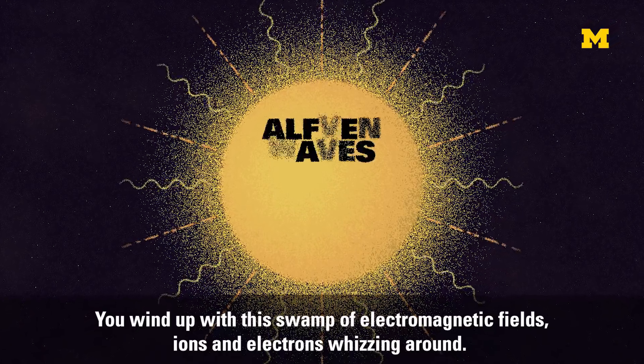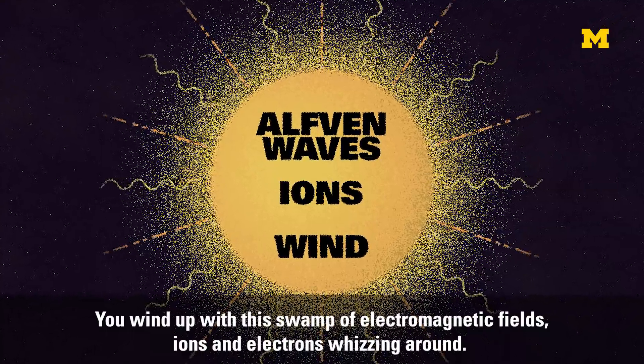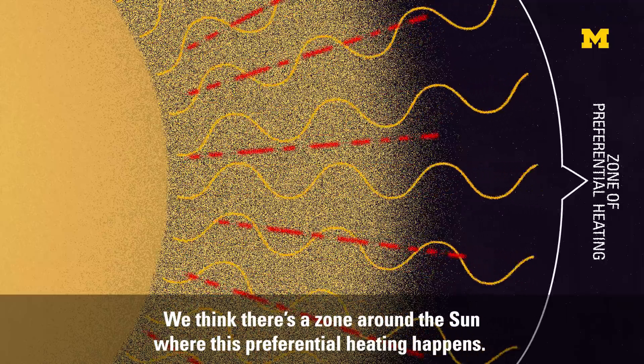You wind up with this swamp of electromagnetic fields, ions and electrons whizzing around. We think there's a zone around the sun where this preferential heating happens.